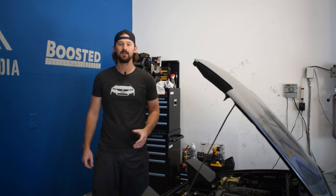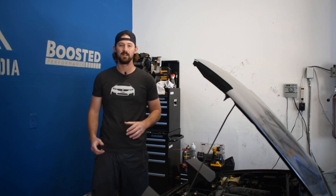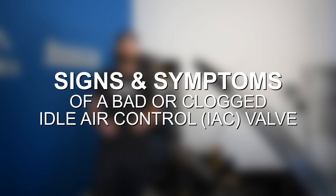Hey guys, Jake from 8020 Media here. Today we're going to be talking about the idle air control valve as well as signs and symptoms when your idle air control valve is clogged or failing.